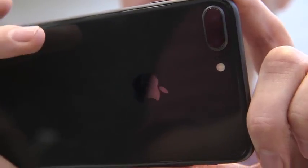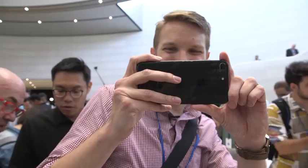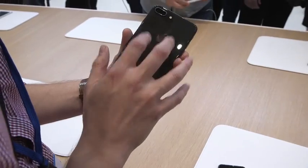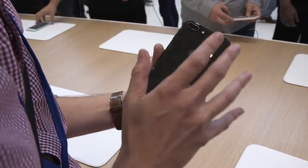On the back are two 12 megapixel cameras, and of course the regular iPhone 8 just has one. But on the 8 Plus, it's actually really impressive because it uses optical image stabilization, so your telephotos will be a little less shaky.